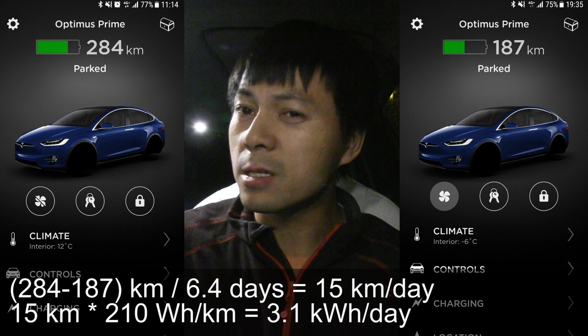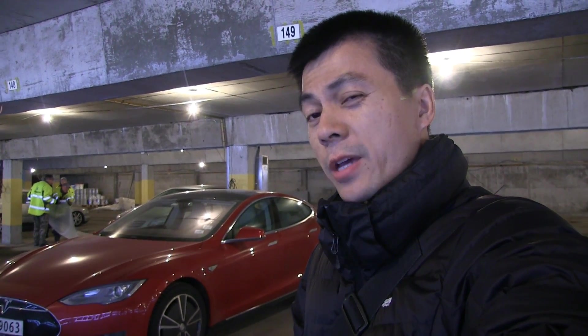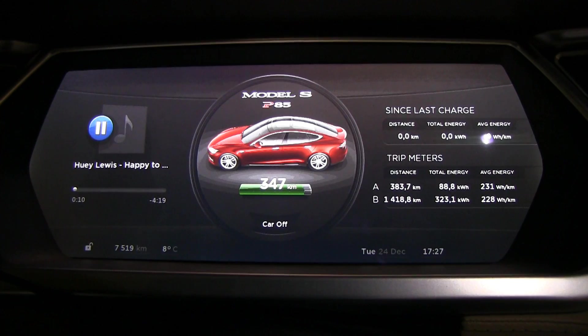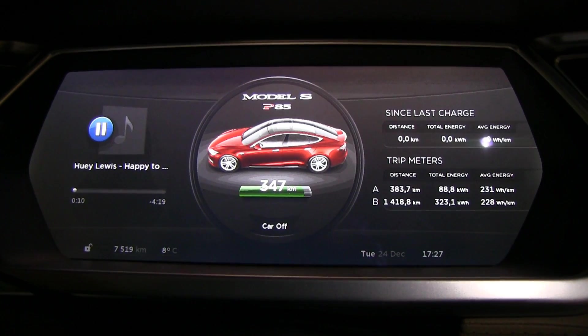I have to make a follow-up video to the previous one about energy drain while parked. I forgot to point out that that was worst case when you kept the car awake for the longest time — then it will consume a lot. I have some other videos from old times, and at least there's a link in the description. Basically, if everything is done correctly, like you set the car to sleep mode and you don't wake it up, then you will have way better results.